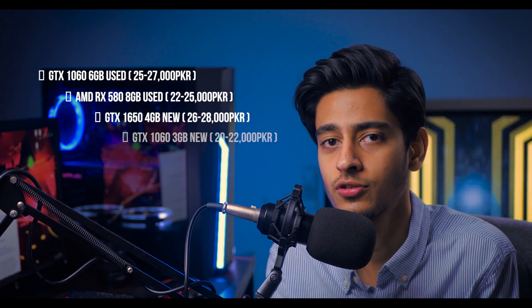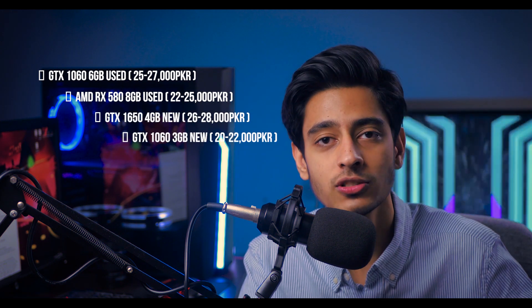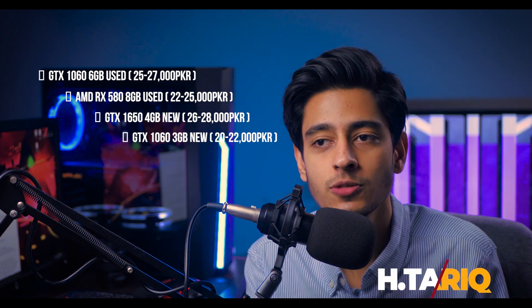But here's the deal — if you are looking at a better used graphics card, things get a little tricky. In my case, my budget was 25,000 rupees. At that time my options were: a used GTX 1060 6GB, an RX 580 8GB, a GTX 1650 brand new, or a GTX 1063 brand new. When you have options, go to the internet and check benchmarks, especially for the use case you need the graphics card for. For me, it was gaming.